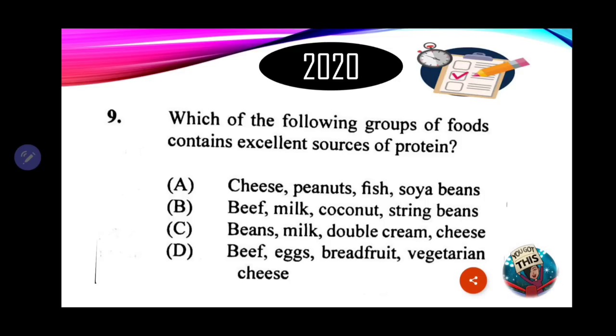Looking further: B has beef, milk, coconut, and string bean — coconut and string bean are not rich sources of protein. C has beans, milk, double cream, and cheese. D has beef, eggs, breadfruit, and vegetarian cheese. The most ideal answer is A — cheese, peanuts, fish, and soybean — which are high biological value proteins. The answer is A.